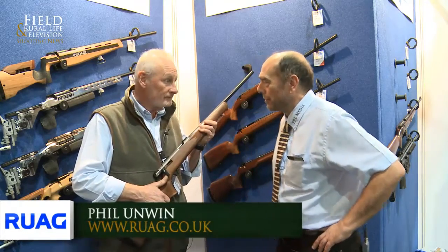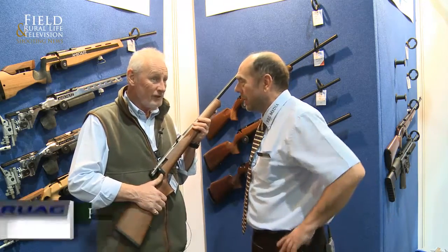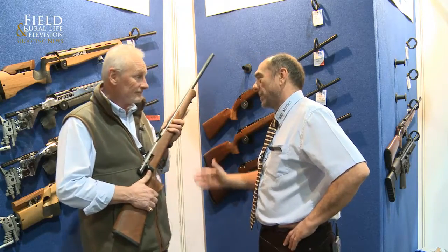Welcome to the British Shooting Show. It's been absolute bedlam here this morning, and it's been a pleasure to just grab Phil for a few minutes. Phil, a magnificent stand here today with some superb products, needless to say.